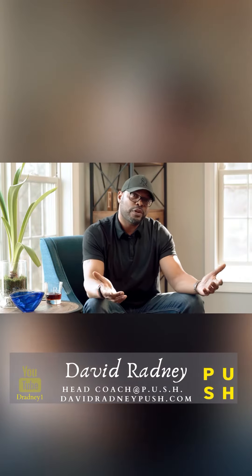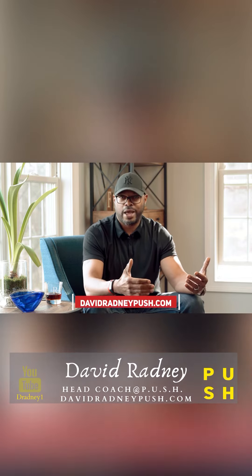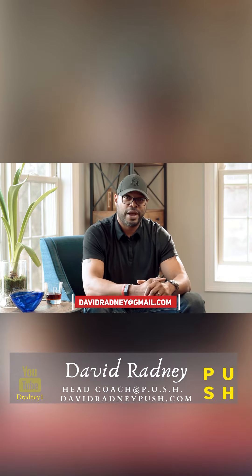Hey guys, if you're interested in finding out more about Push or Push 2.0, all you have to do is go directly to my website, davidradneypush.com. Feel free to also reach out to me at davidradney at gmail. I look forward to hearing from you guys.